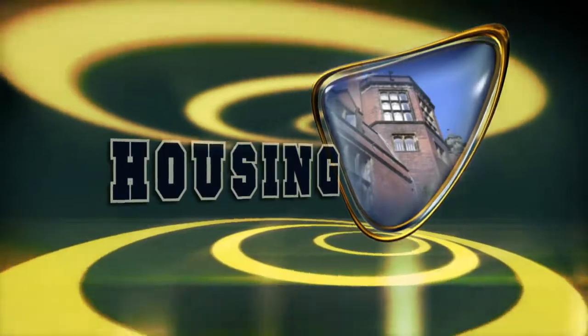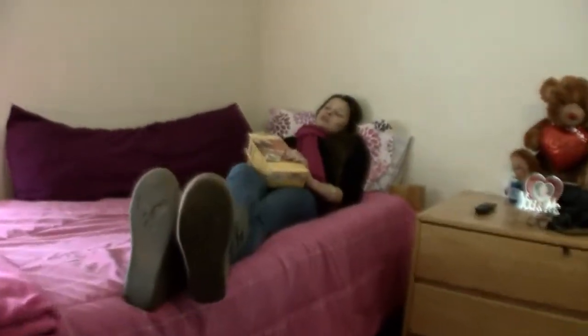Home sweet residence hall. This three-story building can accommodate 340 students in double rooms or deluxe single rooms. Snacks aren't bad either.